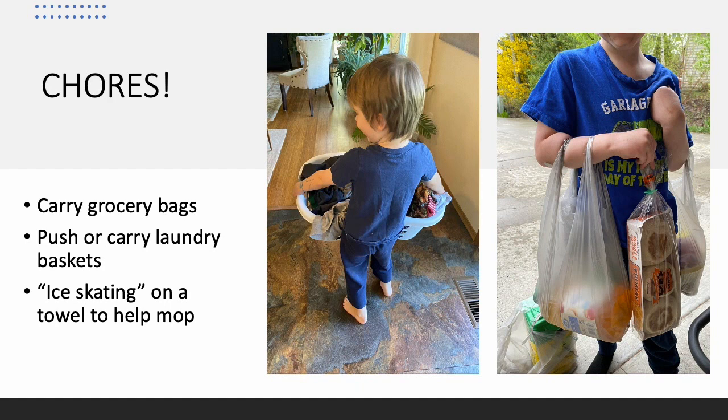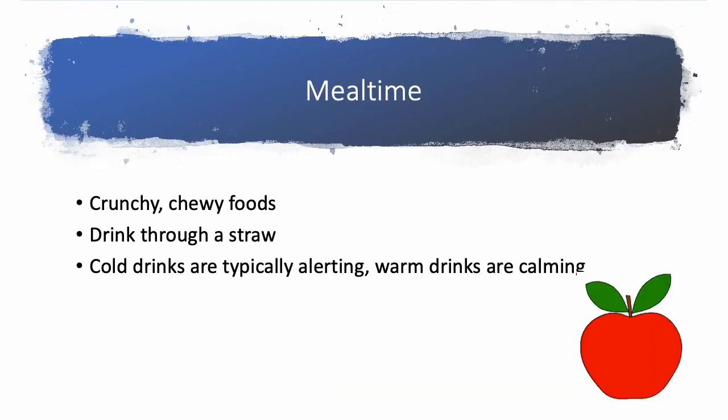Chores are another great option — incorporate kids into your daily chore routines. They can be helpers and they really love being helpers around the house. Have them carry grocery bags or gallons of milk in from the car, push or carry a laundry basket, or pretend to be a train driver pulling the laundry basket behind them. Or ice skating on a towel to help mop the floor — just put a towel beneath their feet and they shimmy back and forth pretending to be an ice skater. At meal time, crunchy and chewy foods provide heavy work in the jaws. Drinking through a straw, cold drinks are typically alerting, and warm drinks are usually calming.